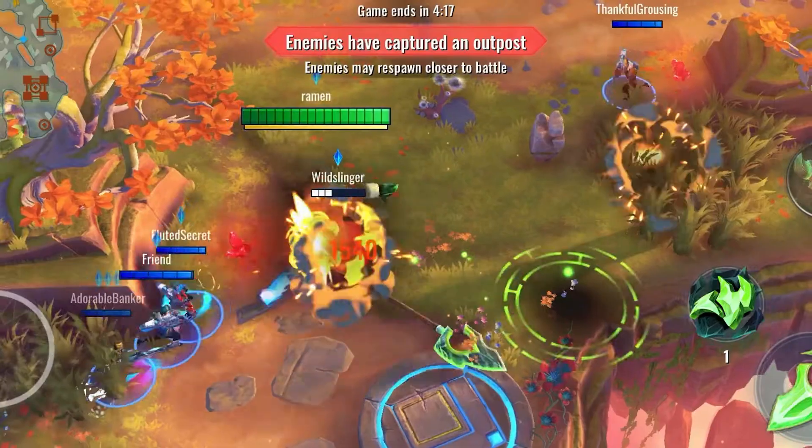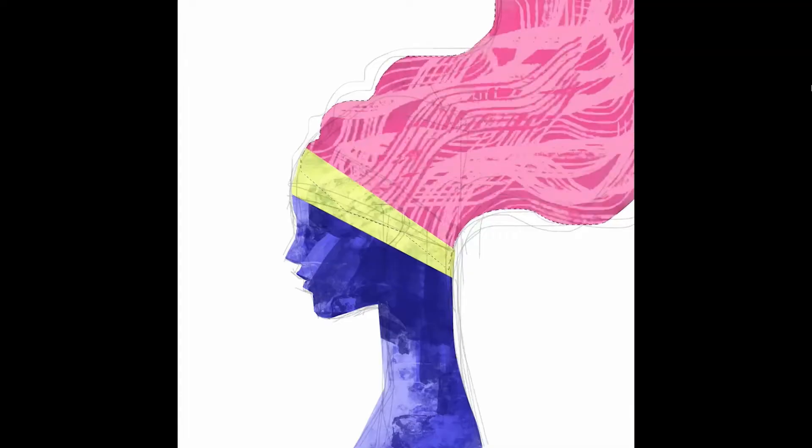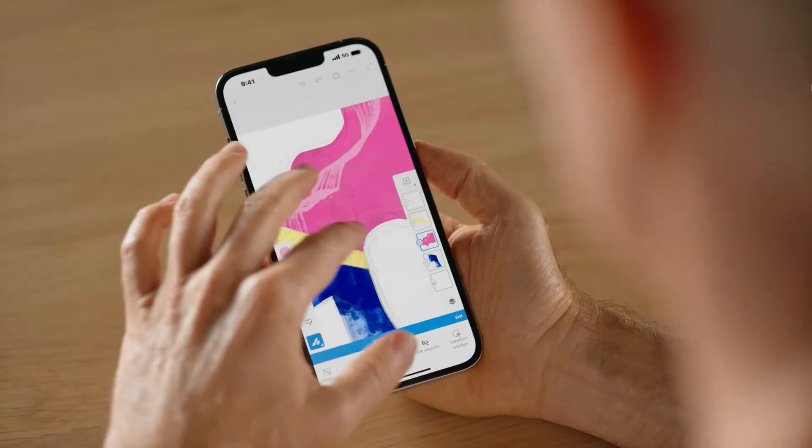It's about the refresh rate, it's about the controls — it's almost like your fingers are glued to the screen. A device like this changes the game for artists everywhere. With ProMotion, I'm actually seeing the pixels move in real time. There is absolutely no lag.